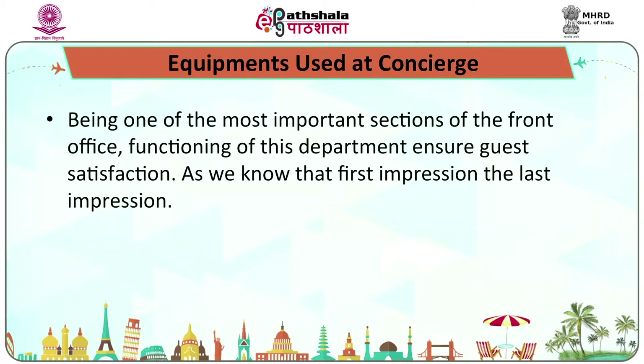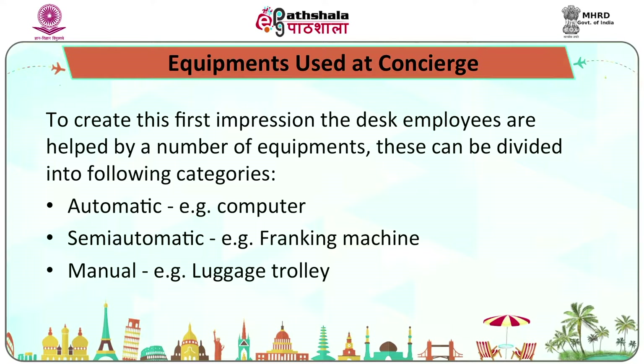Being one of the most important sections of the front office, the functioning of this department ensures guest satisfaction. As we know, first impression is the last impression. The desk employees are helped by a number of equipments, which can be divided into: automatic machines such as computers, semi-automatic such as Franklin machines, and manual such as luggage trolleys.